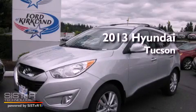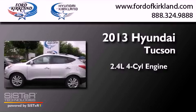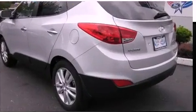This is a brand new 2013 Hyundai Tucson. It has a 2.4 liter 4-cylinder engine, a 6-speed automatic transmission, and all-wheel drive.